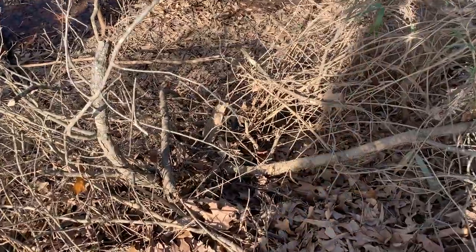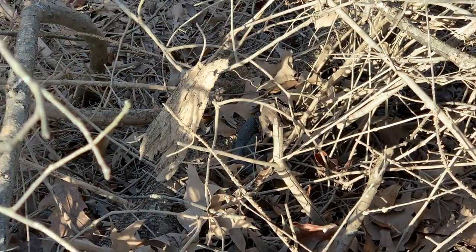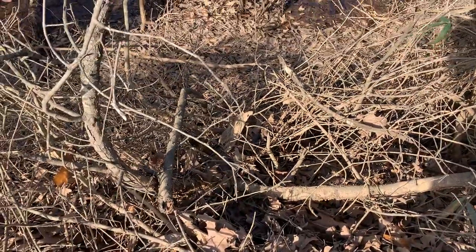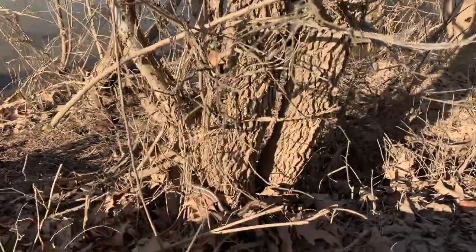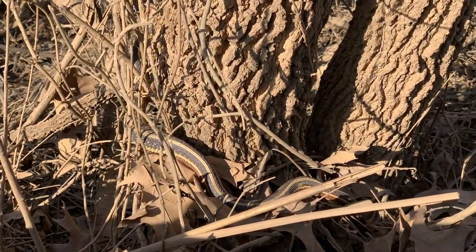Next snake of the day — another banded water snake down there. We're not gonna mess with him too much, but documentation. I'll do a count up and a total of snakes at the end of the video. I've lost count right now. I'm gonna go back to my first snake of the day — this gigantic ribbon snake with a meal in him. Look at that thing! Holy crap, we're gonna grab him and get a look at him.